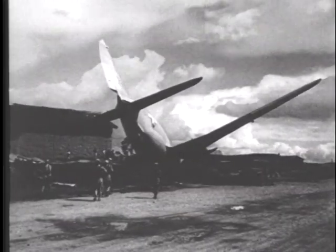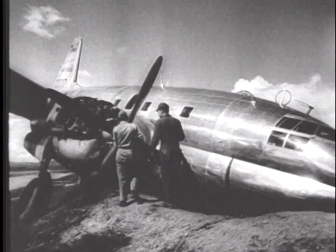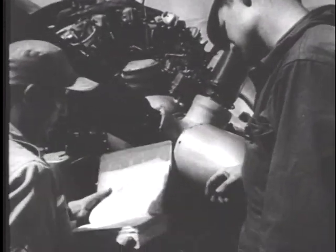A damaged transport at the edge of the Kunming airstrip. Parts unable to be reclaimed for use in other planes are salvaged for aluminum. Salvaged personnel check the plane for needed replacement parts.